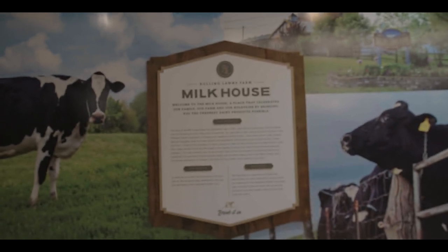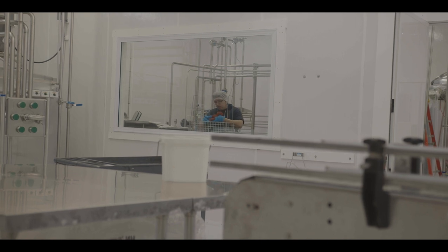He does all of the pasteurization, homogenization, and then we transfer each fluid product over to this — the ready-to-eat side.